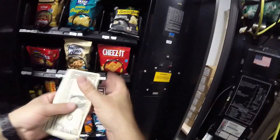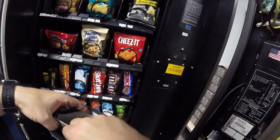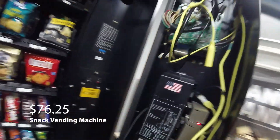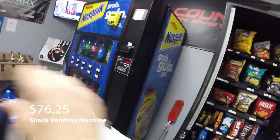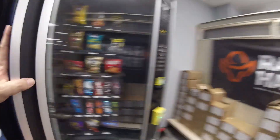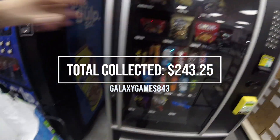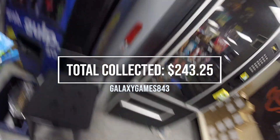Doing the collection from the snack machine — we got it all stocked up. Not a lot of cash again, as most of the sales go through the credit card reader. Total amount collected for two weeks was $76.25. So with both machines — the drink and the snack machine combined for two weeks — our total amount collected was $243.25. Not our best two weeks, but definitely not our worst either, so we'll take it.